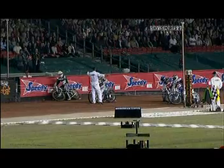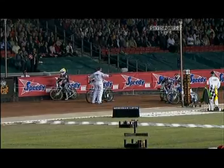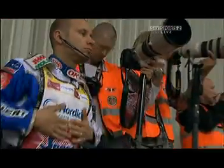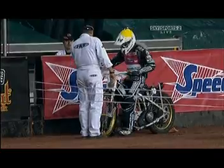Bjarne Pedersen, of course, had that wrist problem that kept him out for a month, and he's bounced back. He's been riding well. We saw him on Sky Sports at Ipswich, and he was riding terrifically well there. He's on the inside here. I expect the opportunity for points early on to come from the inside gate. Bjarne Pedersen — home Grand Prix, back in the Grand Prix after missing a couple of GPs. What can he do here in Heat 1?